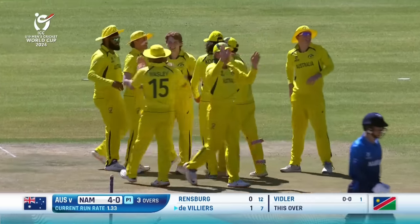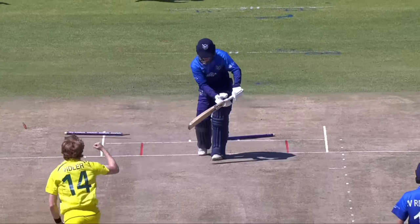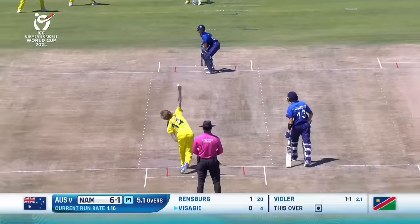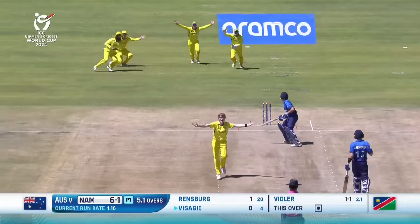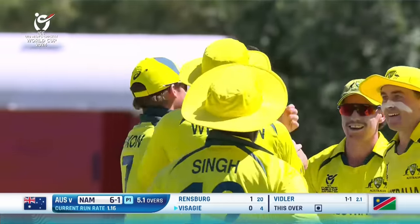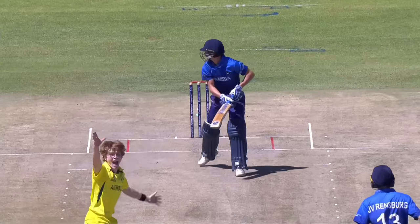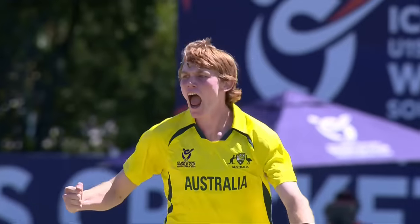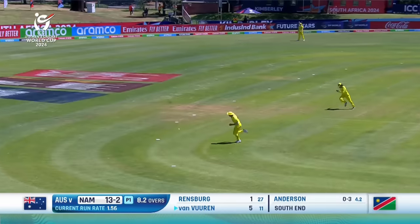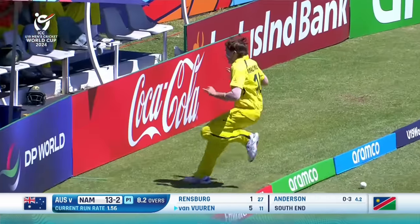What a sight that is to see the stump cartwheeling — watch the way this swings. The batsman could not get in front of the crease this time, another batsman caught completely on the crease going across the line. That's well played, that is very well played — over-pitched, swinging back into the right-hander.